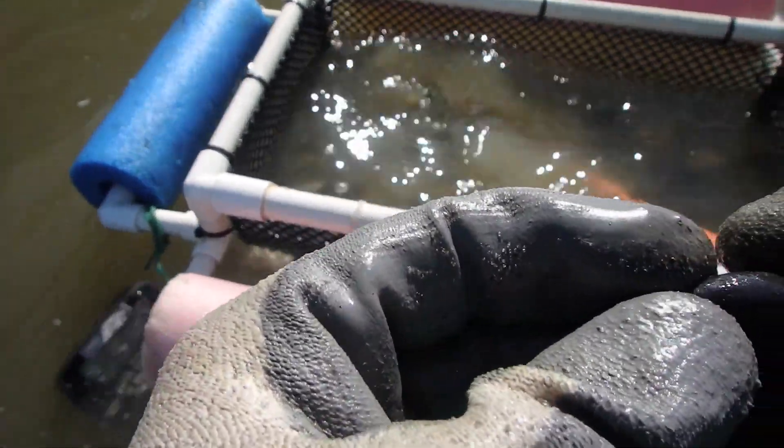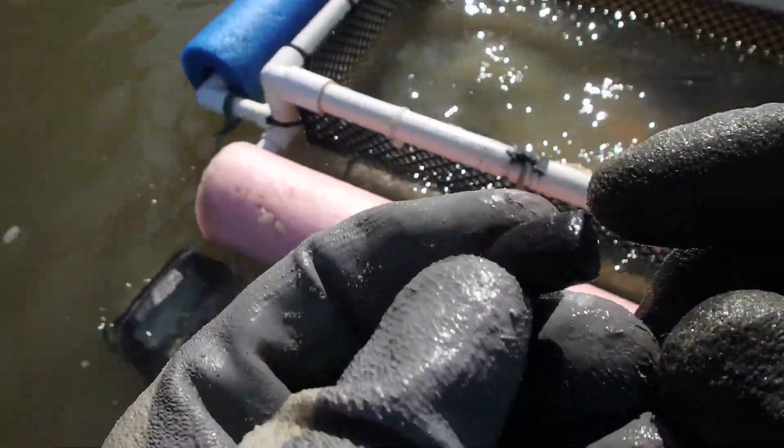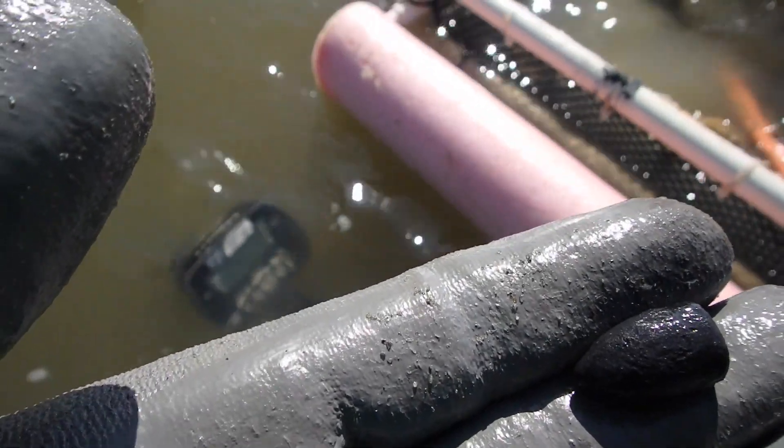We're hitting some Civil War bullets. Nice little pistol bullet right there. Look at that. That's awesome. Keep moving.